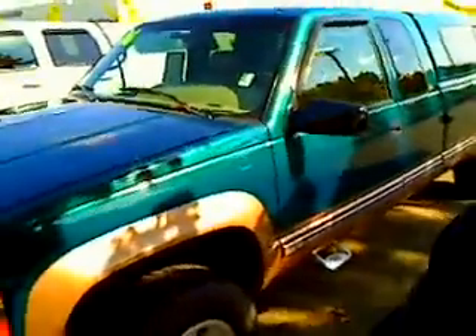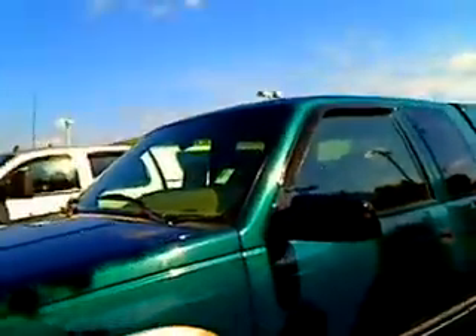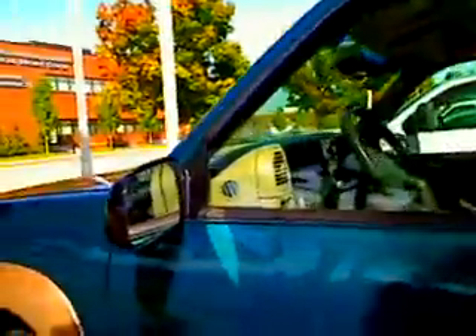Hi everybody, thanks for your interest and welcome to Car Chevrolet's virtual walk-around. Here is the 1996 Chevy Silverado. This virtual walk-around will give you a better idea of the vehicle. It's the 2500 Silverado package.